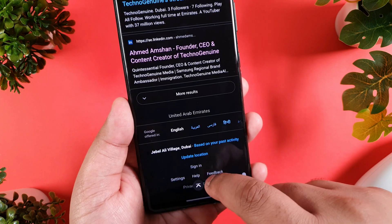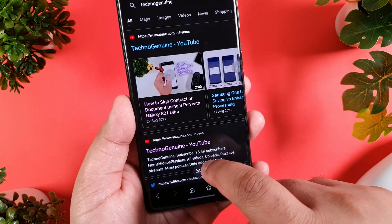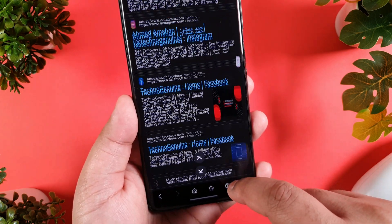One of my favorite features: with a single button, it can now scroll down to the end of the page.